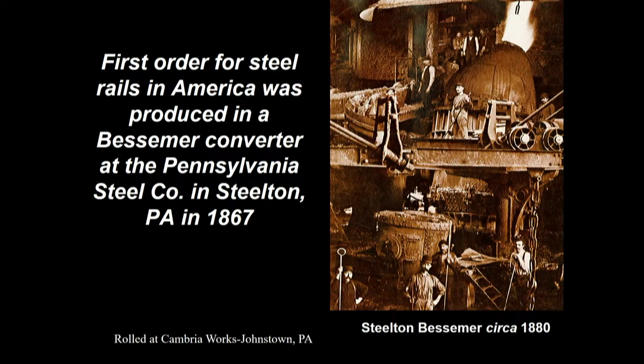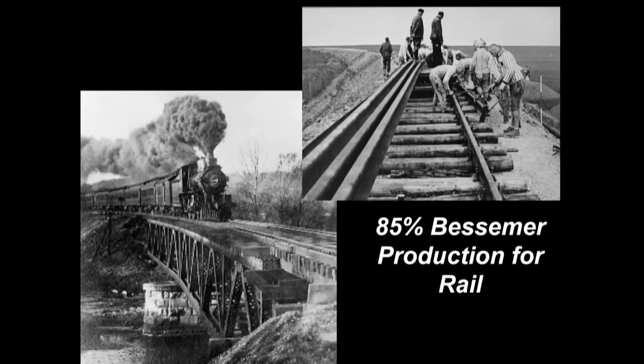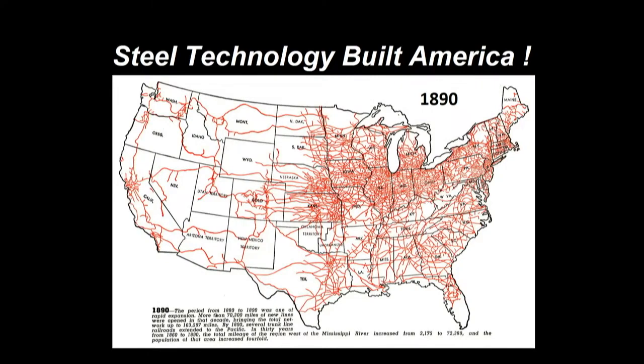The rail initially was rolled at the Cambria Works in Johnstown, which again became part of Bethlehem Steel. This is a photograph from around 1880 of the Steelton Bessemer in operation. The first converter in Steelton in 1867 — by 1882 there were 35 converters operating in the U.S. Production was between 7 and 8 million tons a year by 1900. 85 percent of Bessemer steel produced in the U.S. went into the production of rail. The rail network in the U.S. in 1890 shows how, in a real sense, steel technology really built America — opened up the West, transportation infrastructure.